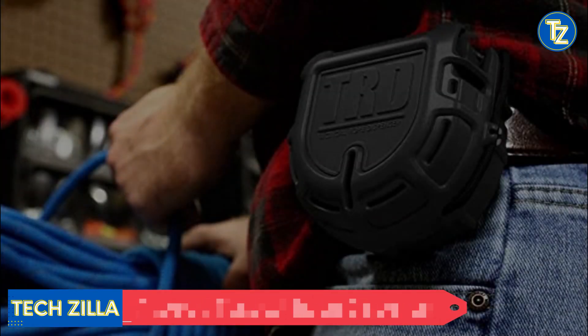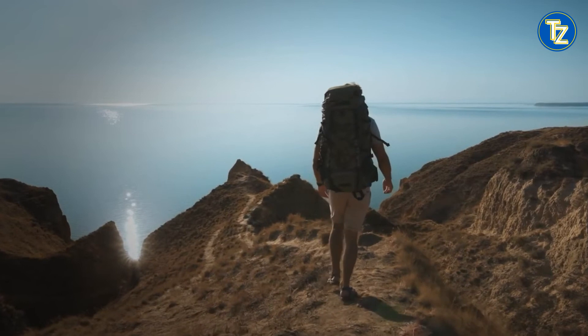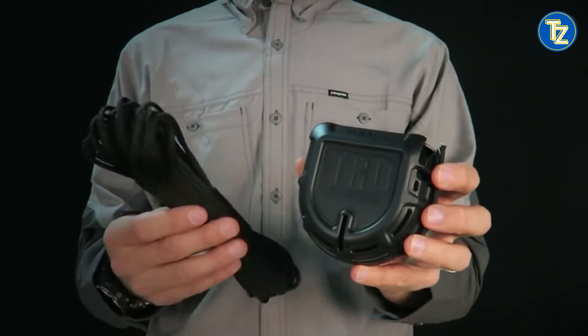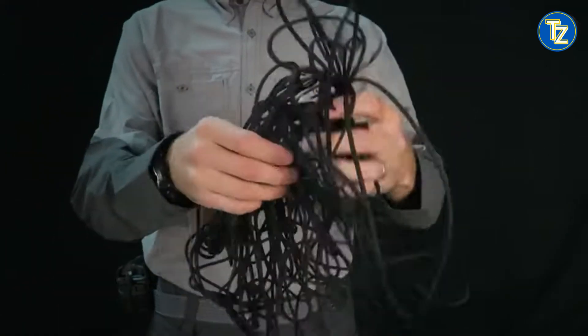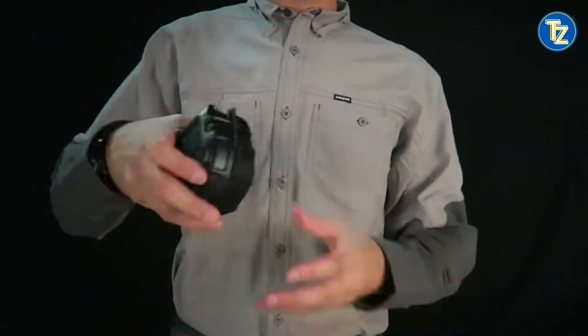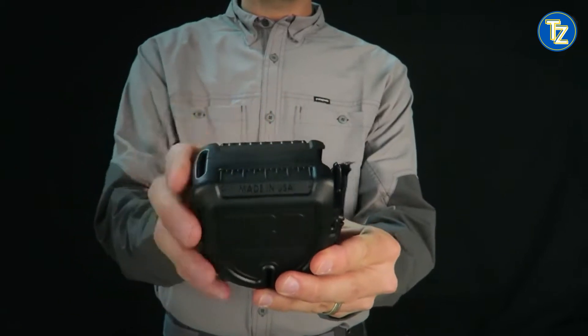Atwood Tactical Rope Dispenser — TRD. What is it? You won't have to struggle with knots or tangles because the TRD is a self-contained rope dispenser that will supply authentic 550-pound test paracord consistently. You may cut what you need with the built-in cutting blade and the rest stays on the reel, saving time and effort to repack bulk cord. The TRD also includes a strong belt clip as standard equipment and is simply used with one hand when worn on the hip. It can be carried on the hip, attached to a pack, kept in a vehicle, or put in a toolbox — when you need it, it will be ready to go into action.